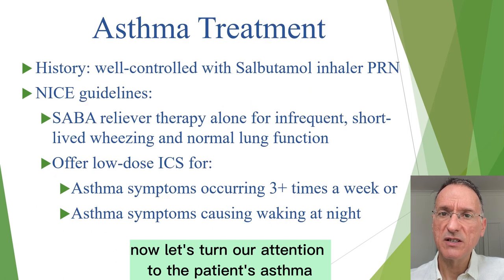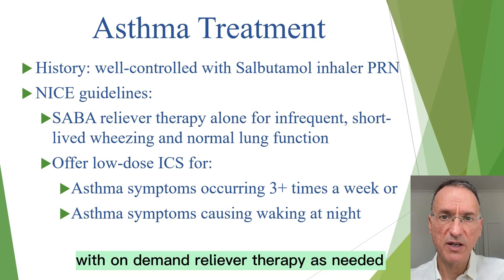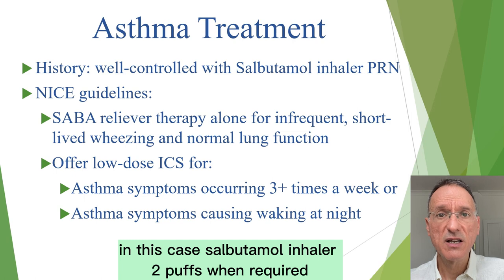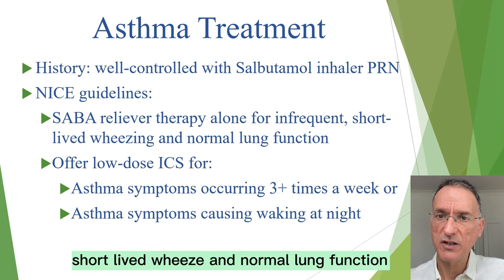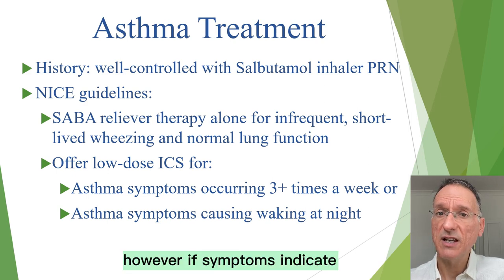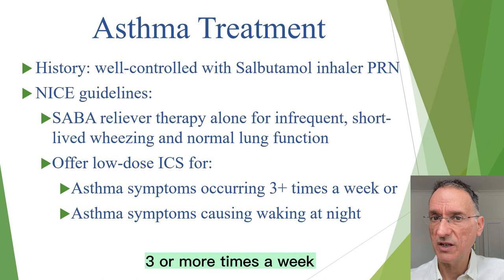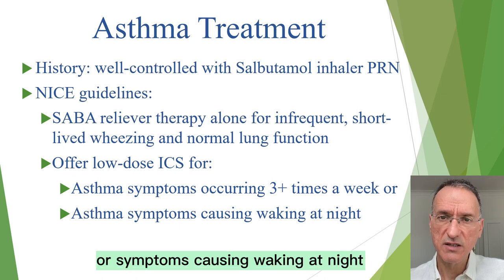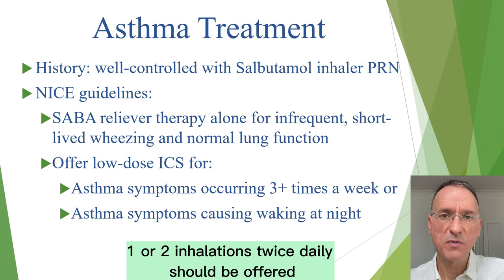Now let's turn our attention to the patient's asthma. The history says her asthma is well controlled with on-demand reliever therapy — in this case, salbutamol inhaler, two puffs when required. According to NICE guidelines, patients with infrequent short-lived wheeze and normal lung function can be treated with reliever therapy alone. However, if symptoms indicate the need for maintenance therapy — for example, asthma-related symptoms occurring three or more times a week or symptoms causing waking at night — a low dose of inhaled corticosteroid such as beclomethasone 100 micrograms, one or two inhalations twice daily, should be offered.